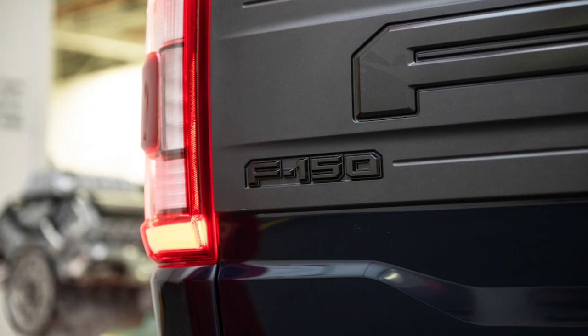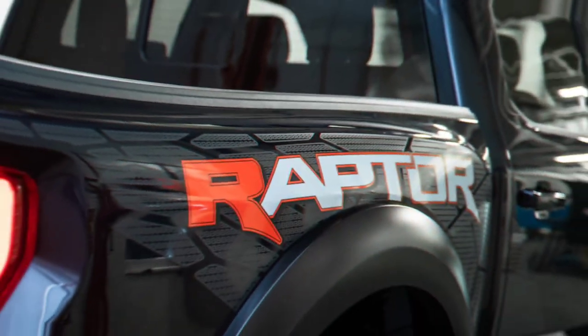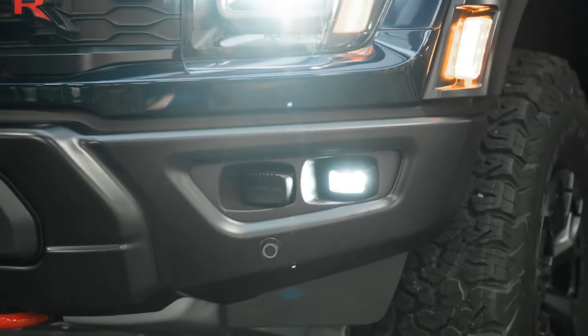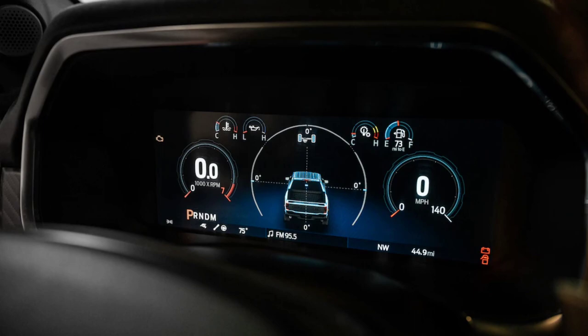The same 120-mile-per-hour governed top speed as the Raptor 37 will apply, but weighing in at around 6,100 pounds, the weight-to-power ratio drops from the 3.5-liter Raptor 37's 13.3 pounds-per-HP to 8.6, so we're confident the 0-to-60 time will drop from the 37's 5.6 seconds to perhaps 3.8 seconds or quicker. For those keeping score at home, the 6,760-pound Ram TRX at 9.6 pounds-per-HP needs 4.1 seconds.